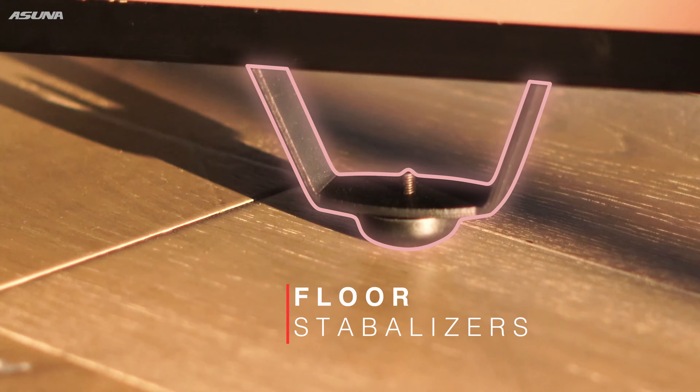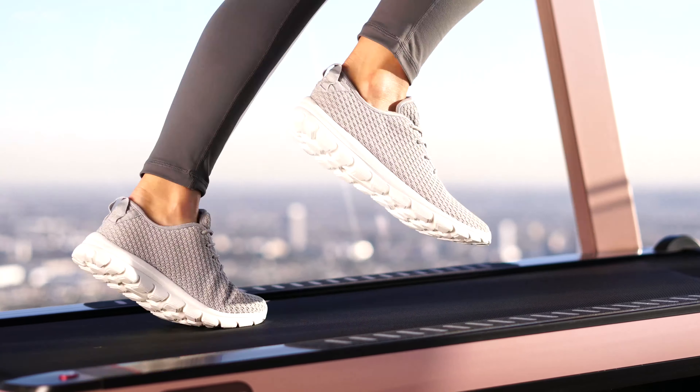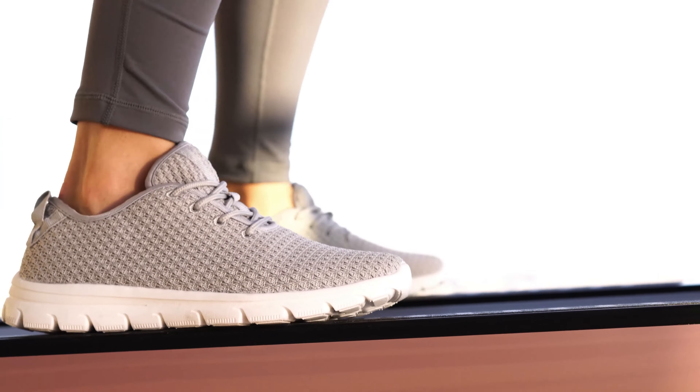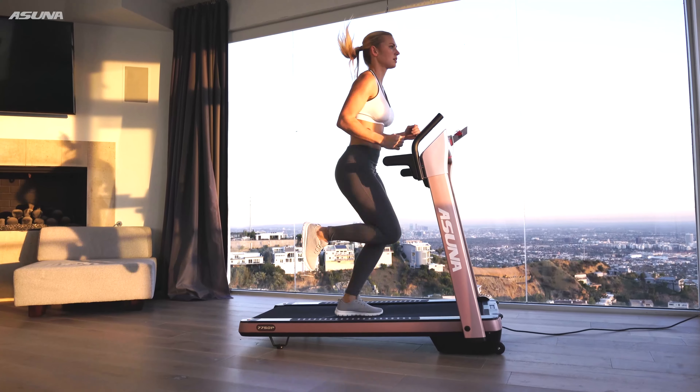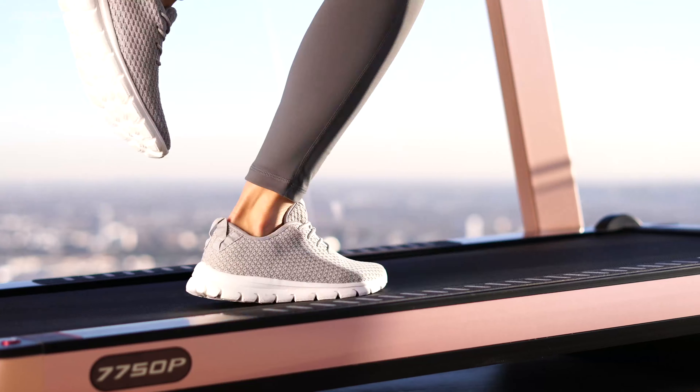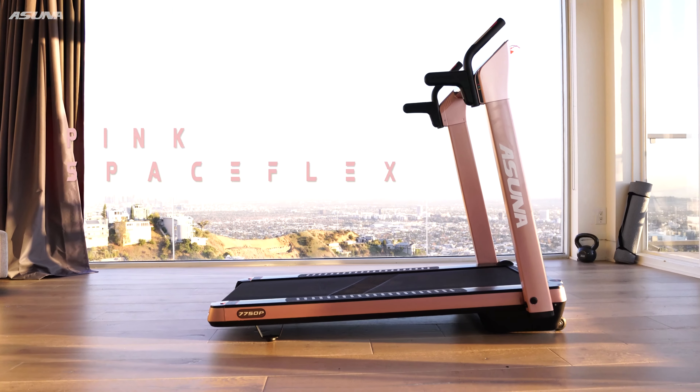Maintain a steady stride with the adjustable floor stabilizers, then hop off onto the safety rails when you're finished. Transportation wheels and a foldable design make storage effortless. Work out in style with the pink Asuna SpaceFlex Motorized Folding Treadmill.